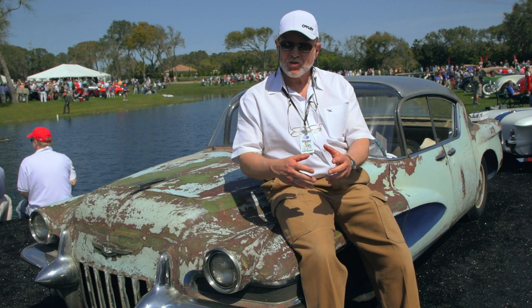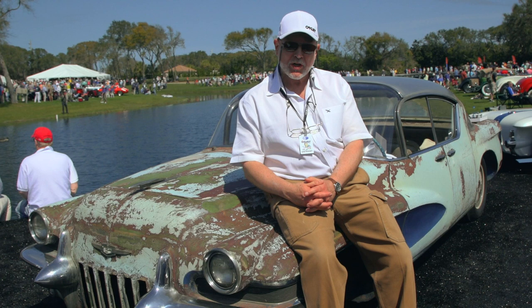The bean counters who were running General Motors decided, let's get rid of this storage overhead and we'll junk out some cars. So they sent these cars to the Warhoops junkyard to have them cut and crushed.